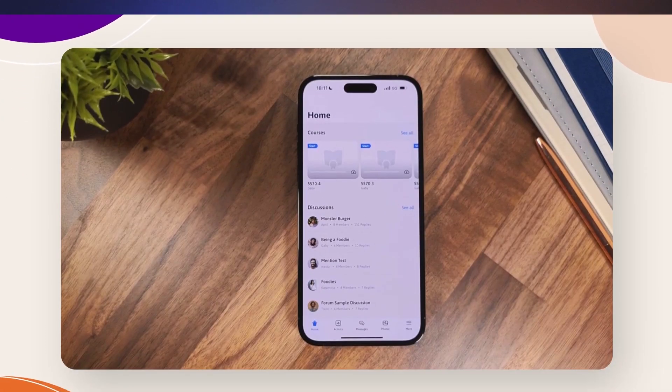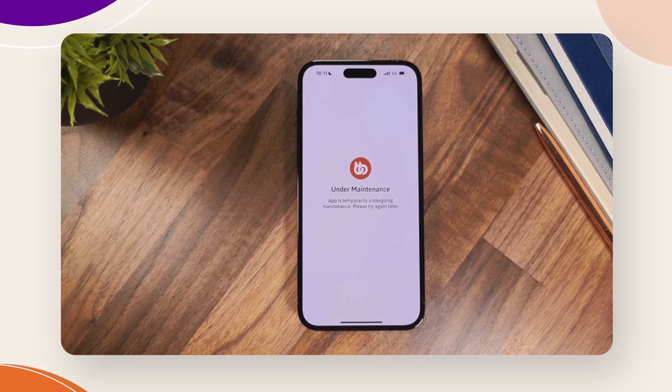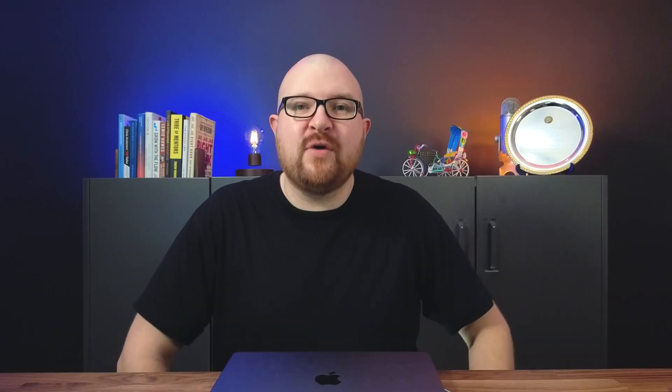Last month we also released the ability to enable maintenance mode in the app. This was to ease the pressure for administrators whenever they're doing updates or planning to migrate a site to a new web host. Now you can just turn on this feature and you'll receive a maintenance screen with your app logo and branding colors. For Android apps, be aware we've also updated our billing library to version 5.0, which was a requirement by Google. So if you haven't already, please submit a new build to the Play Store to make yourself compliant with their latest releases.